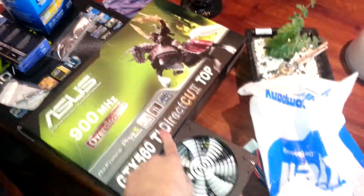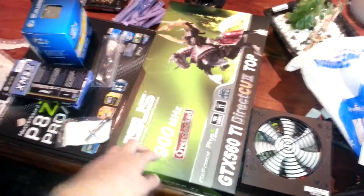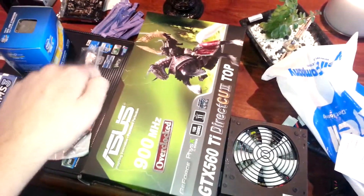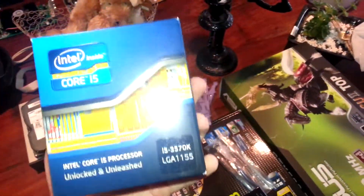But we will upgrade to these things. So it's a GTX 560 Ti 900MHz overclock — this is the card I have currently in my computer, so we got another one of these. I actually removed the SLI so that my dad can use this computer. This is an Intel i5 3570K overclocked to 3.5GHz.